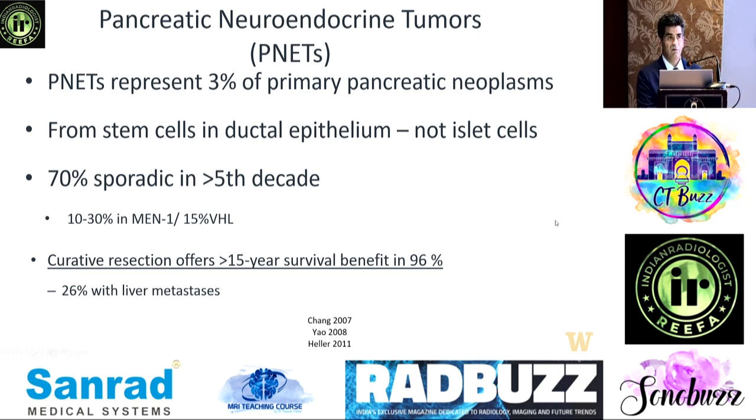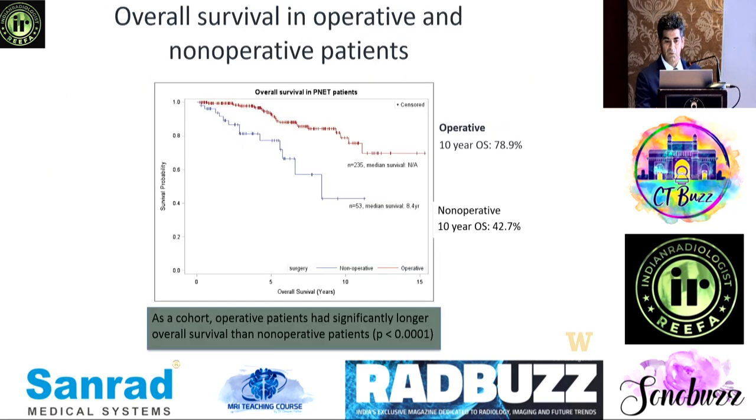The good news is that with curative resection, patients do very well — more than 15 percent survival benefit. Even with metastasis they do pretty well after treatment, so the biology is much more favorable. This comes back to why Steve Jobs did much better than Patrick Swayze, because the biology is more favorable.